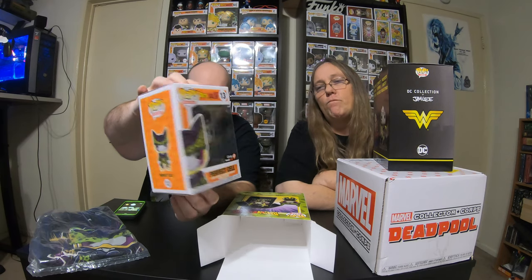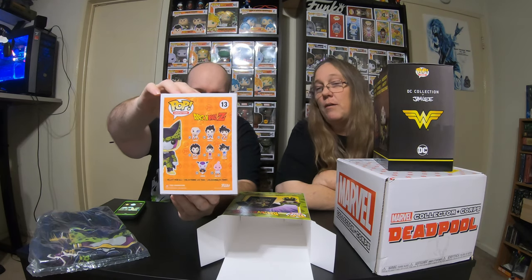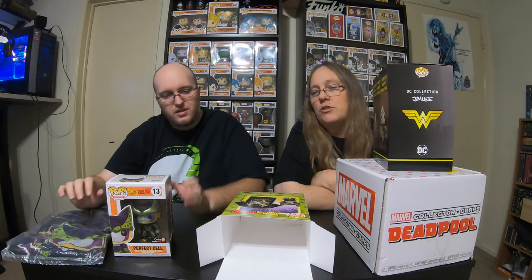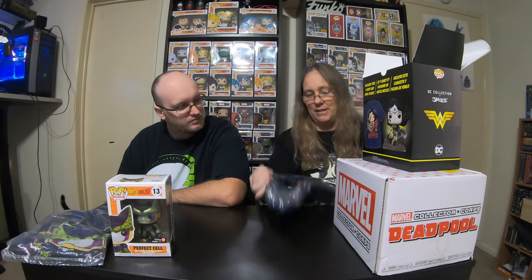I've heard rumors... well, it looks good. This is the metallic Perfect Cell. The only way to get that pop was in this bundle, so for ten bucks — you know what, even if we couldn't use the shirt, the pop itself is worth ten bucks. The pop is really cool.